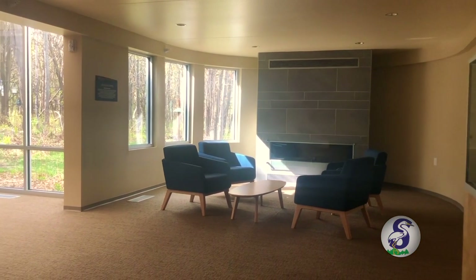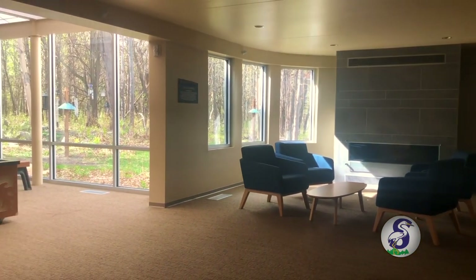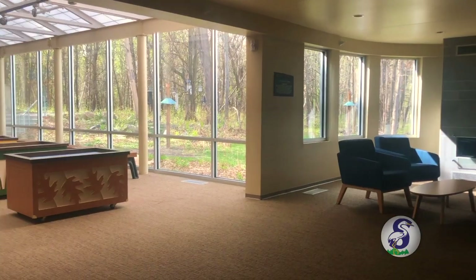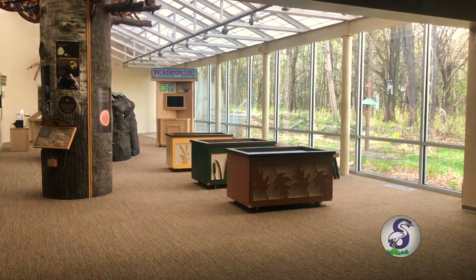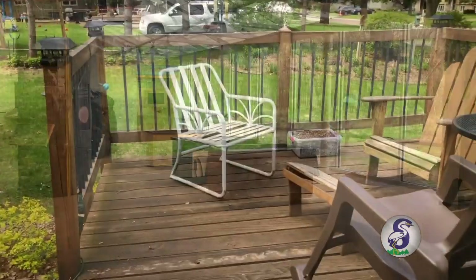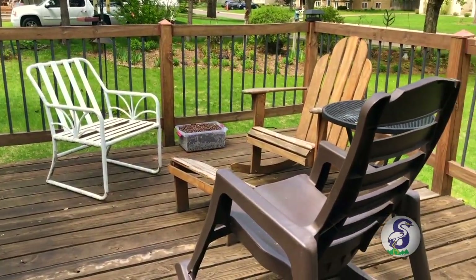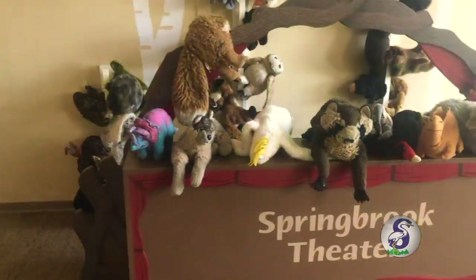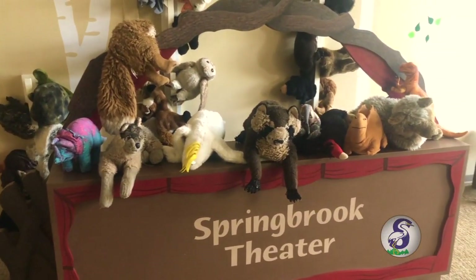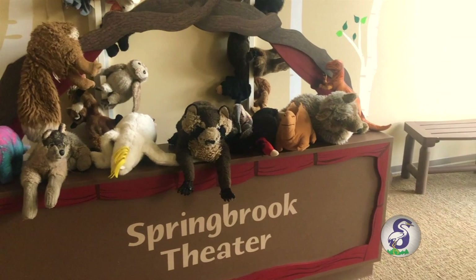Even if you can't entirely choose where your home is, I hope you remember that the most important home you have is inside yourself. Feeling comfortable and happy with who you are is just as important as feeling comfortable and happy where you are. You carry your most important home with you everywhere you go.